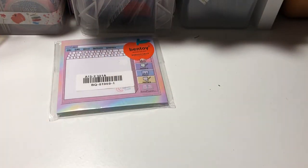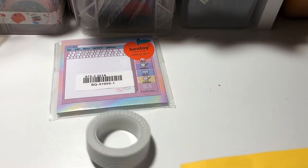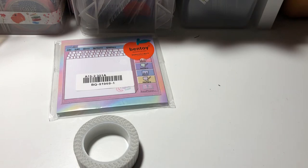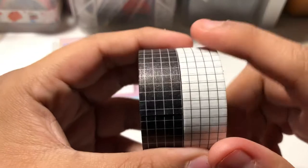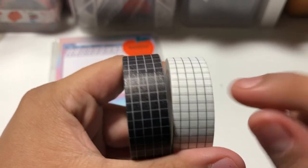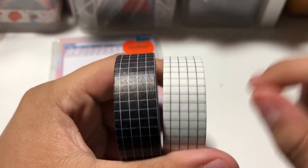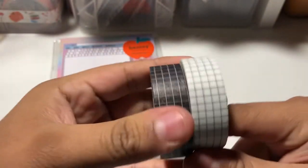Next, grabbing this one. And washi tape! So I got these washi tapes — black and white. I ordered these wrong; I wanted the other ones, like a thick and non-straight kind. But I got these, and they're super cute.